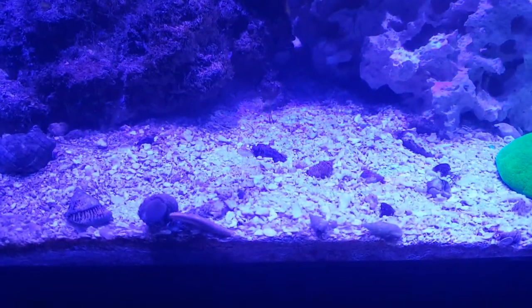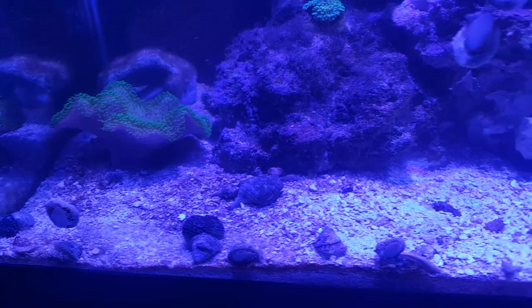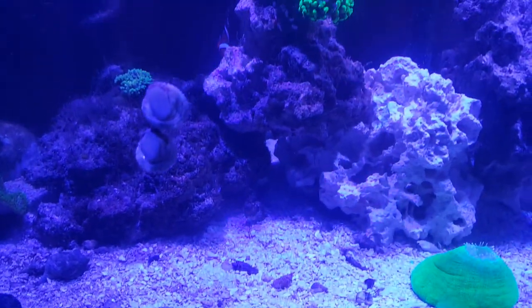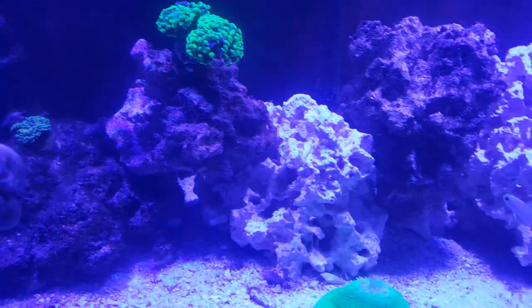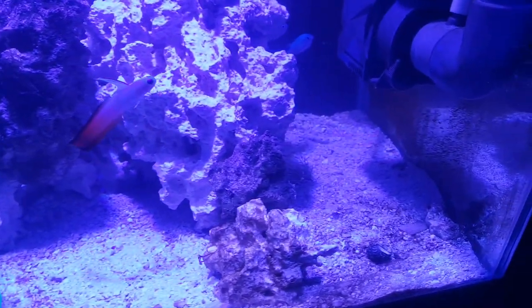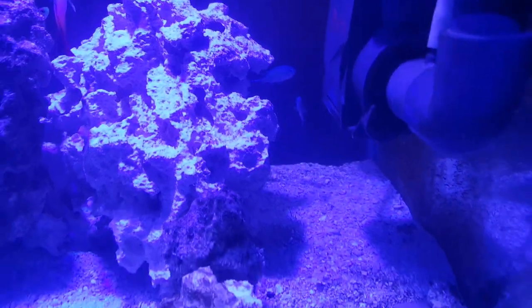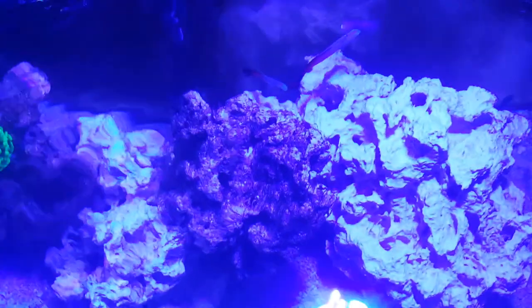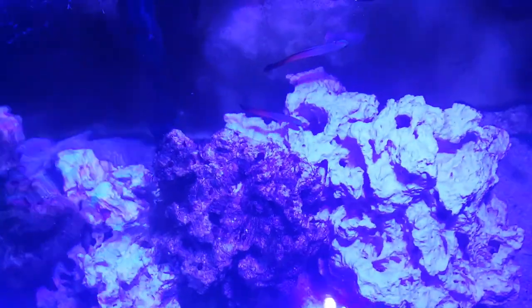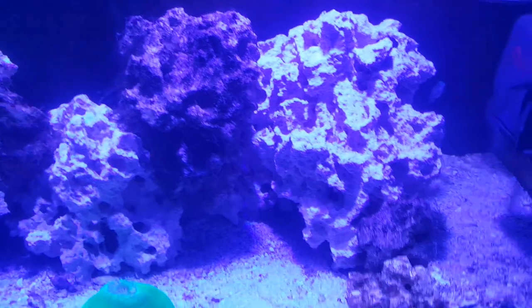We've got our starfish hanging out down here. Our cuke is doing its job, getting where it's supposed to go. We've got one firefish there. We've got both crabs right over there. Another firefish right there. They're finding hiding spots.